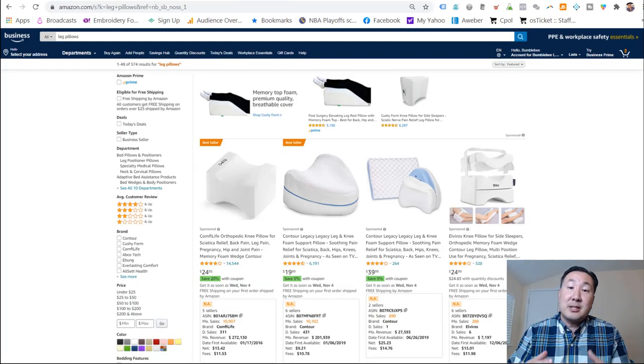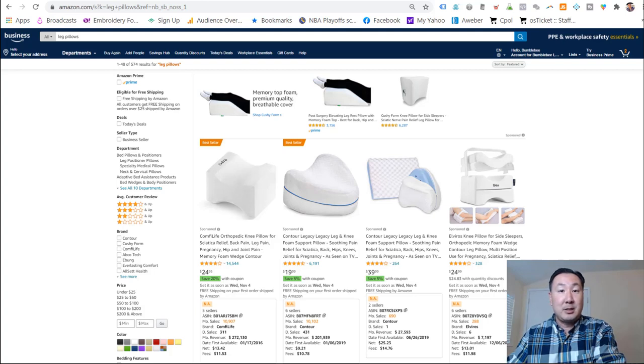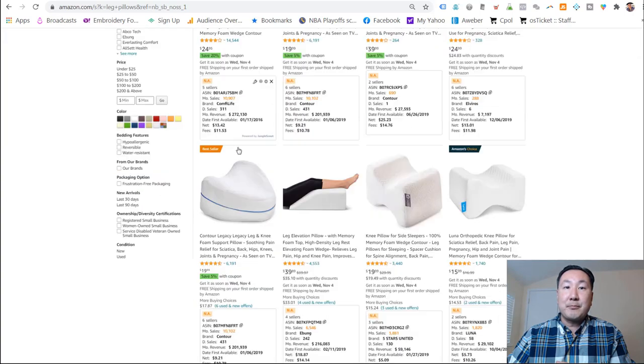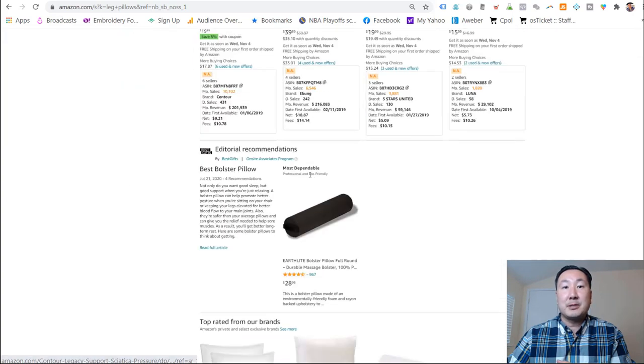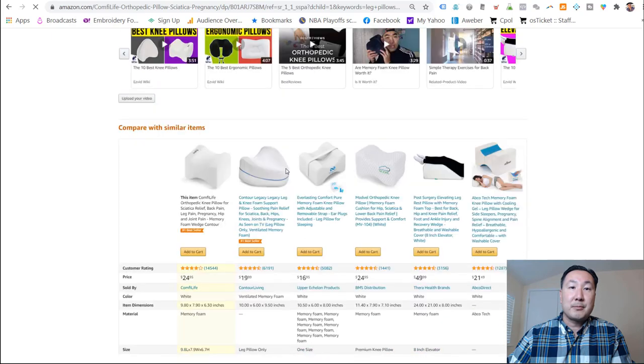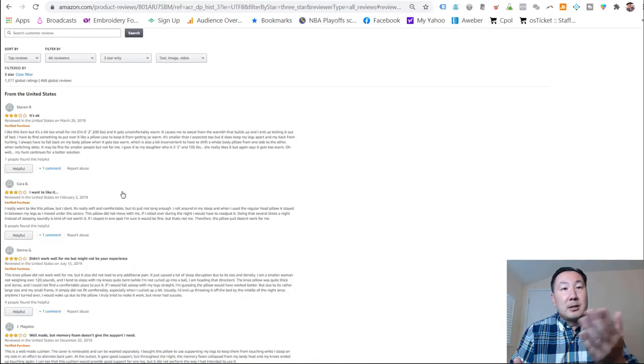After you run the numbers and see an attractive profit margin, keep in mind that you do not want to sell 'me too' products — don't just take what you find on Alibaba and slap it on Amazon because there are going to be a lot of copycats. You want your product to have a very strong value proposition and be the best product on the market. So I go on Amazon, find the best seller for that product, and look at the two and three star reviews to see what people are complaining about. Some people complained the leg pillow was too small, too hot, or that it fell off in the night and could use a strap.